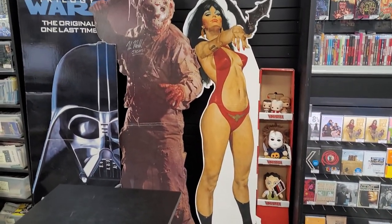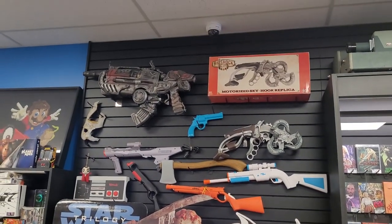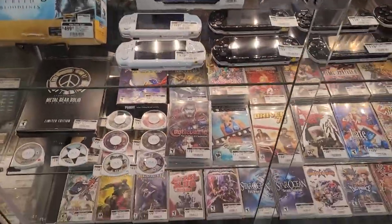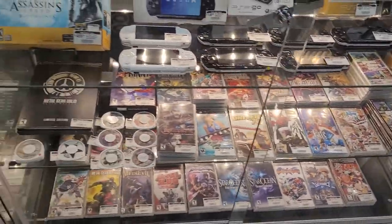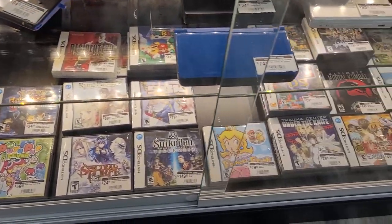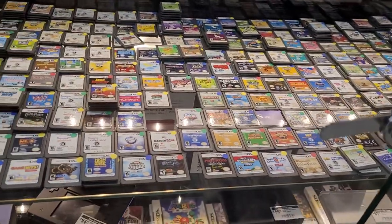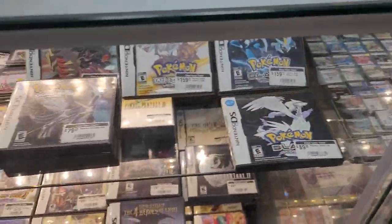We've got some tall cutout cardboard displays and a whole weapons rack on the wall. Down here we've got a couple more handheld style game systems — PSP. I had a PSP for a long time. Zelda DS — nice. One of Shauna's favorite systems is the DS. For all of you newer listeners, Shauna is my fiancée, so you'll hear me talk about her a lot in the videos, just in case you didn't know.